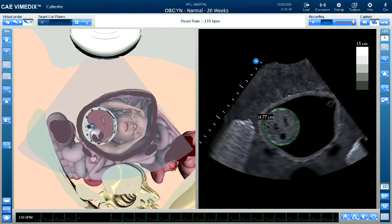With these features and capabilities, the Vimetics OBGYN Simulator allows clinicians and sonographers to have a complete training experience when it comes to obstetric and gynecologic ultrasound.